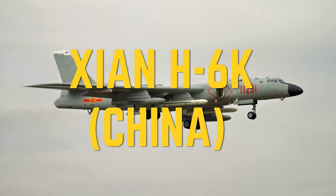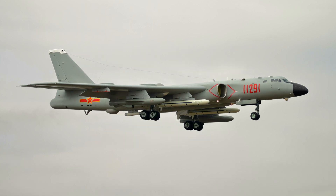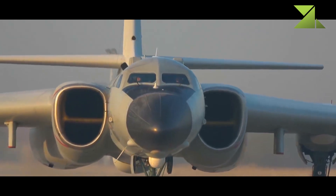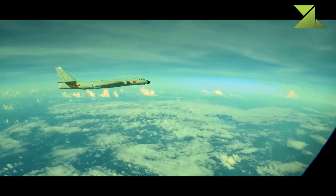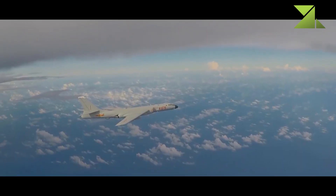Xian H-6K long-range strategic bomber — China. The Xian H-6K is an updated version of the H-6 medium-range bomber. It made its first flight in 2007 and entered service in 2009, though other sources report that this bomber entered service in 2013.